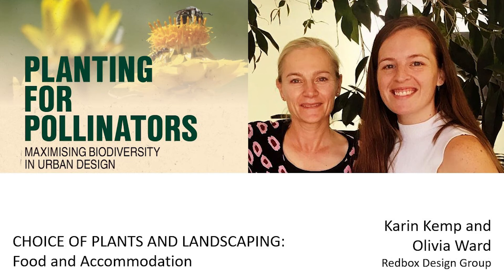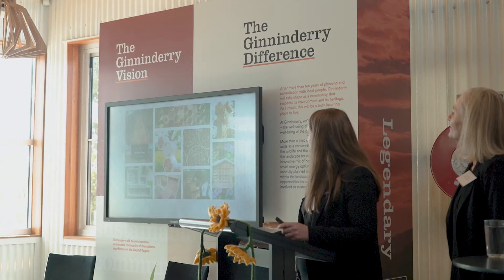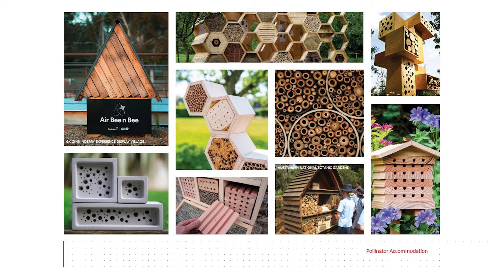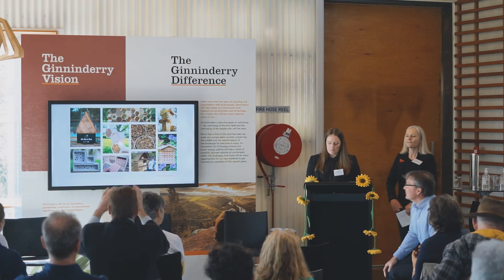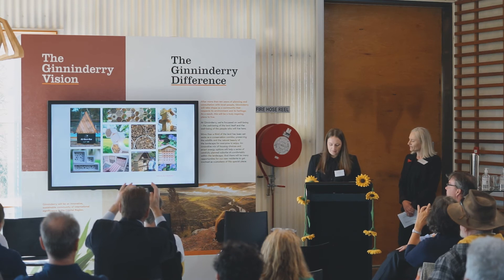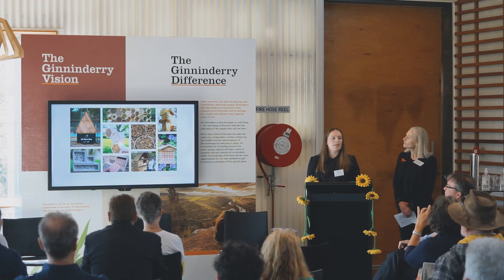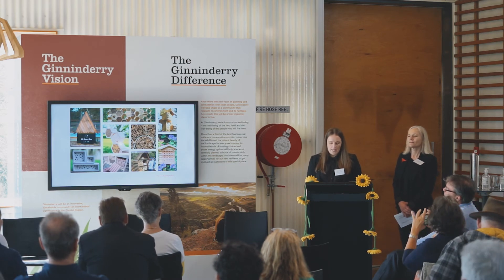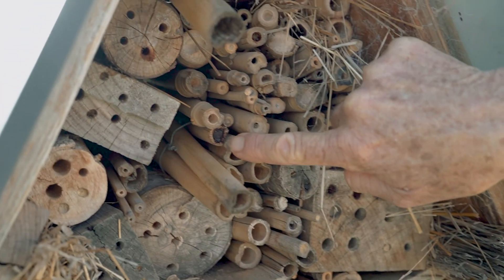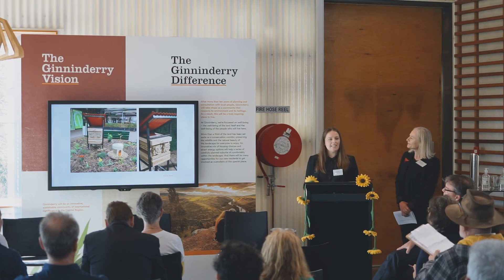Another important aspect of pollinator-friendly landscapes is accommodation. As part of our work on the suburb of McNamara, we aim to include a series of bee hotels across the neighbourhood. Today I'll be sharing a bit of our experience building and designing one in Kingston. Locally there are a variety of different styles, scales and materials that can be used to design a bee hotel. You can see built examples right out here at the Ginninderry display village, at the National Botanic Gardens, or in Kingston.